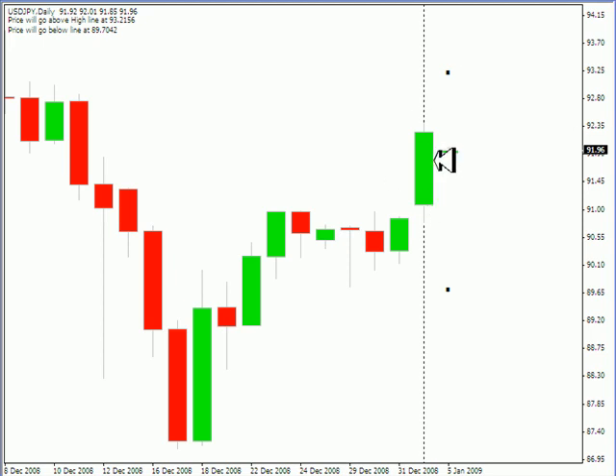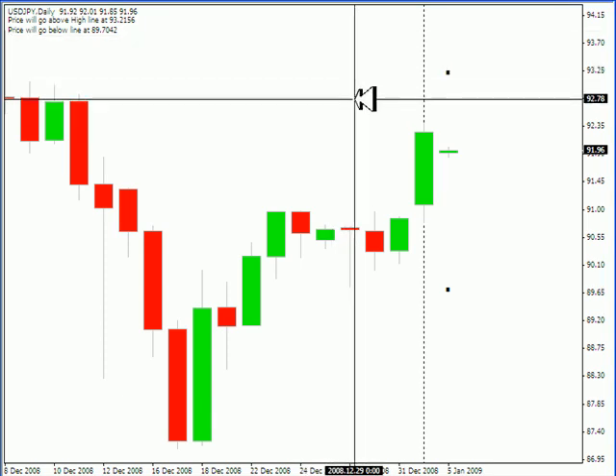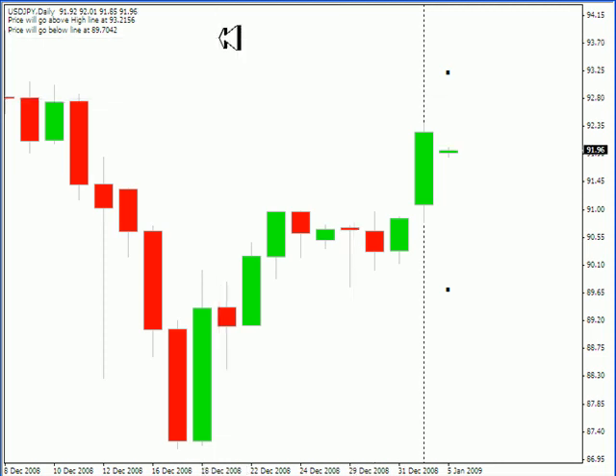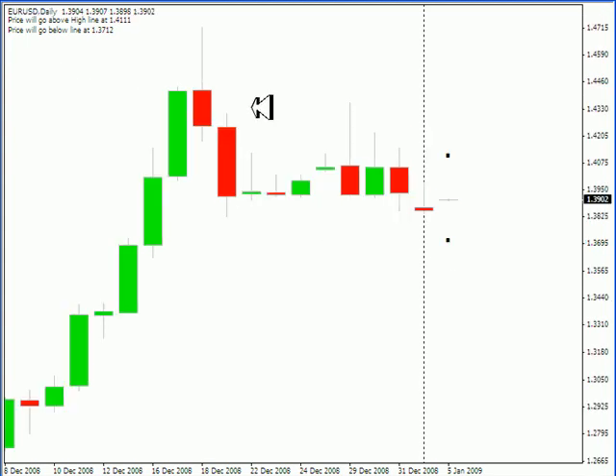If you notice this pair gapped down on the open, the odds are that it will retrace up to this point and look for it to move as high as 92.78 during this next session. I'm not taking a trade off that — that's just what I think is definitely going to happen. I believe that move is kind of a definite.